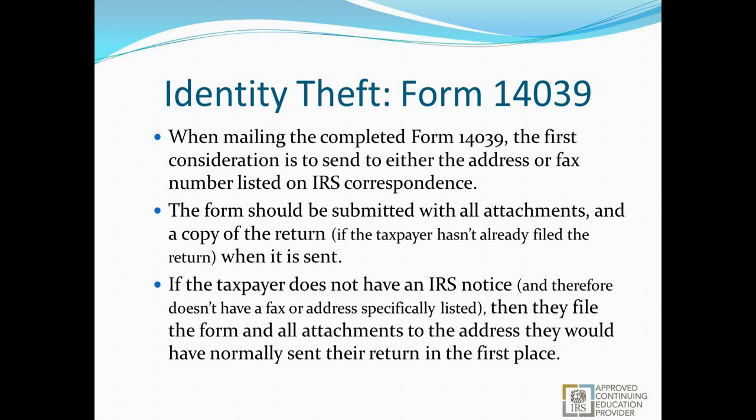If the taxpayer does not have an IRS notice and therefore doesn't have a specific fax or address listed, file the form and attachments to the place they would have normally sent their return. If you get a notice from the IRS, it will typically have a contact point — send it there, not elsewhere. If you don't have an IRS notice, find where you're supposed to mail the return for that taxpayer's state of residence and send everything there; the IRS will get it to the appropriate division.